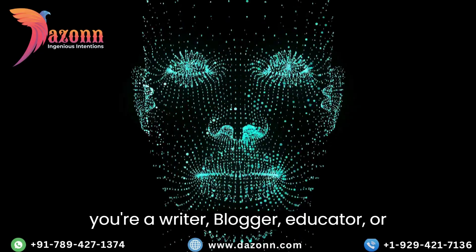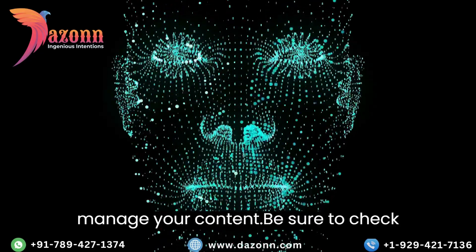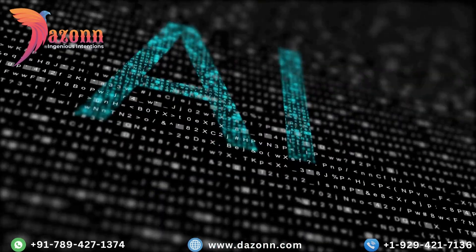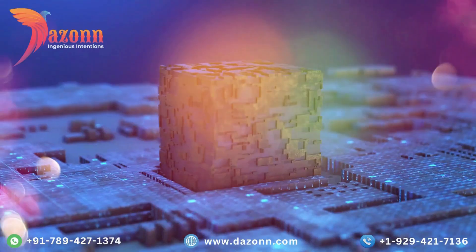And there you have it — the 11 best AI content detectors of 2023. Whether you're a writer, blogger, educator, or business owner, these tools can revolutionize the way you create and manage your content. Be sure to check them out and see how they can enhance your content creation process.